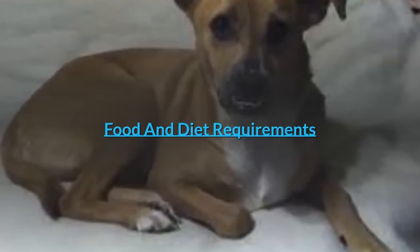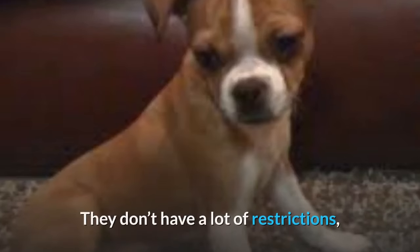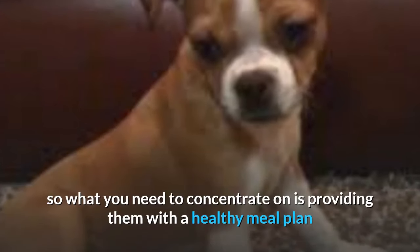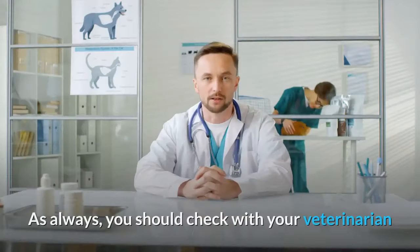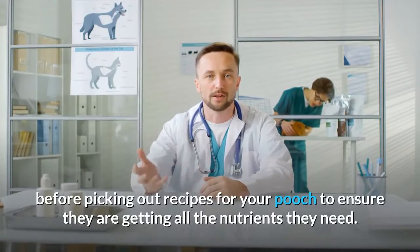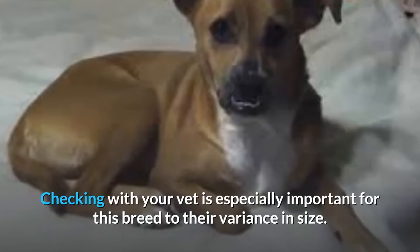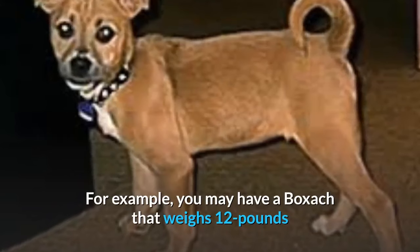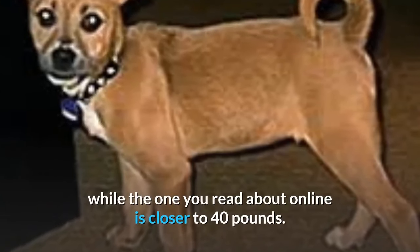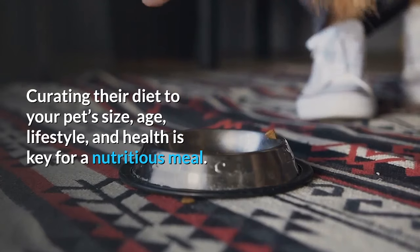Food and Diet Requirements. The Boksaki's diet is one of the easier parts of this breed's care. They don't have a lot of restrictions, so what you need to concentrate on is providing them with a healthy meal plan that will keep them happy and healthy. You should check with your veterinarian before picking out recipes to ensure they are getting all the nutrients they need. This is especially important for this breed due to their variance in size — you may have a Boksaki that weighs 12 pounds while another is closer to 40 pounds. Curating their diet to your pet's size, age, lifestyle, and health is key for a nutritious meal.